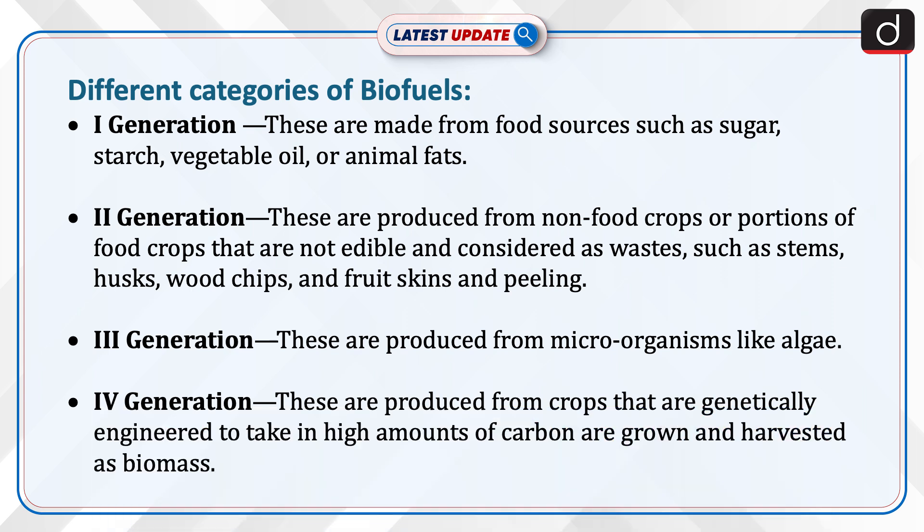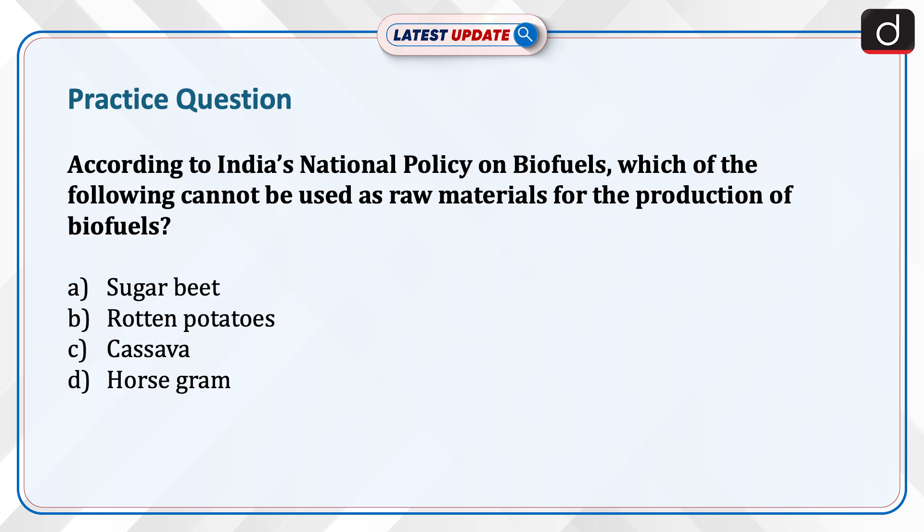Third generation biofuels are produced from microorganisms like algae. Fourth generation biofuels are produced from crops that are genetically engineered to take in high amounts of carbon, grown and harvested as biomass.